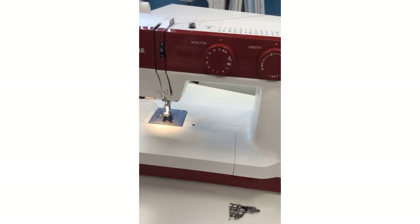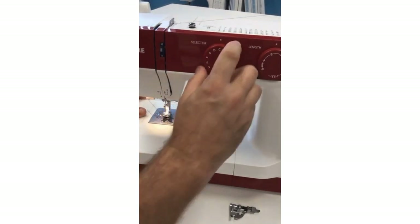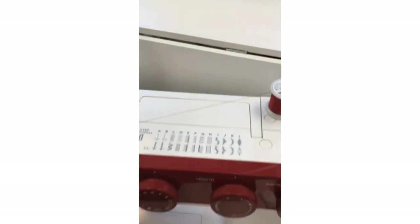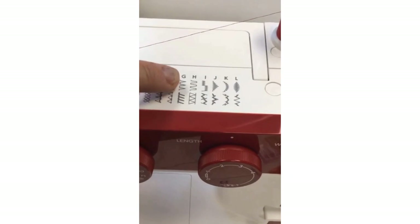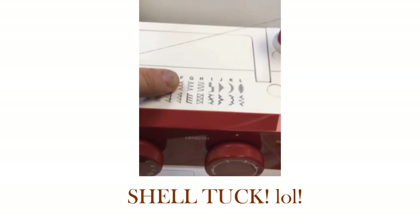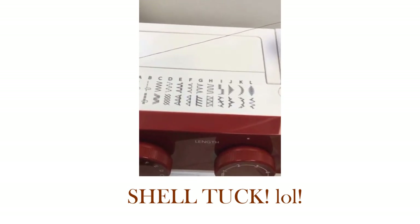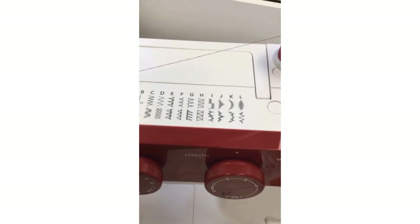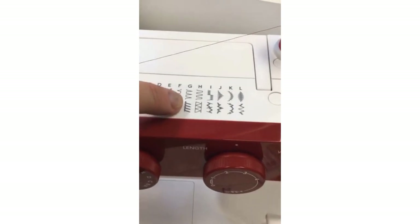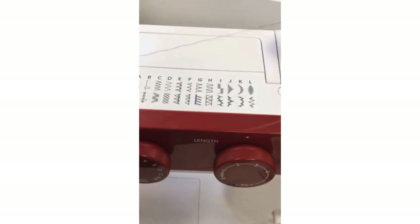If you want to sew with knit fabrics, I haven't changed my foot or anything — I'm now going to select G for the knit stitch. On the stitch chart we can see there are two different G positions. In order to get the knit stitch G, we need to turn our stitch length dial to SS. So now we can use that other set of G stitches.